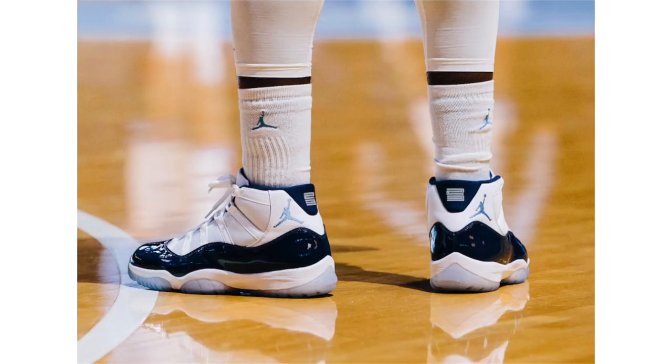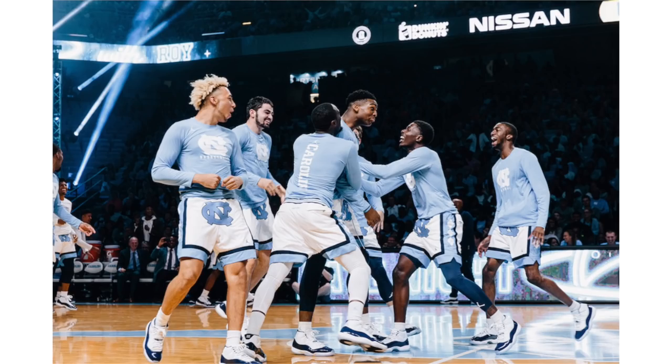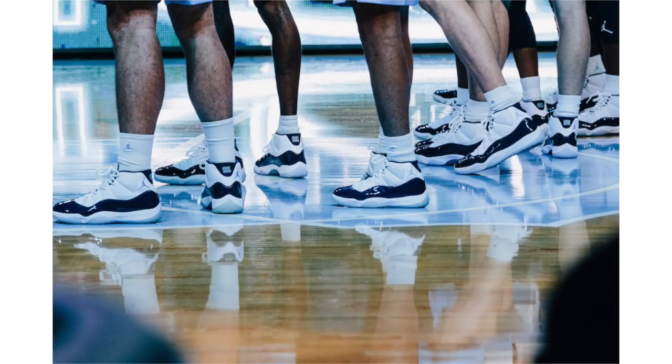Nike Sneakers released the Air Jordan 11 Win Like 82 as a quick strike on Friday, to celebrate the UNC men's basketball team hanging their 2017 national championship banner alongside the '82 banner during Late Night with Roy. The team was also spotted wearing them on court. The question I've been asked all weekend is whether they're still releasing on November 11th — and the answer is yes. Nike just did this as a surprise quick strike in celebration of UNC. When they drop November 11th, retail price will be $220.